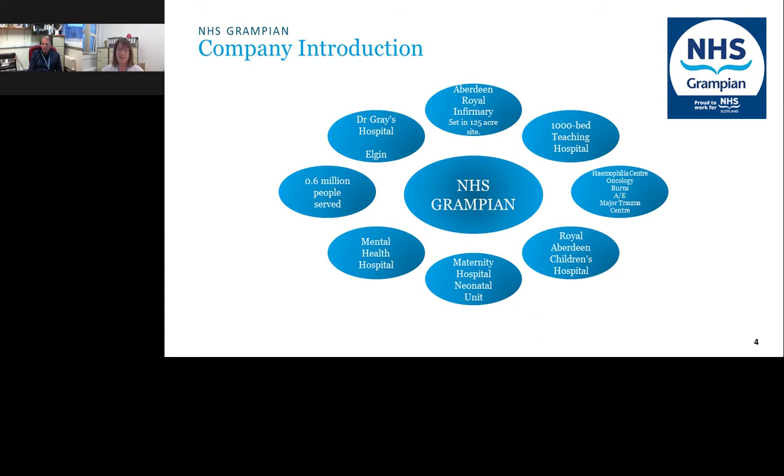Aberdeen Royal Infirmary was first established in 1739, moved to its current site in 1936, and joined the NHS in 1948. Since then, numerous extensions have been added, making it a 125-acre site. It is now a 1,000-bed teaching hospital providing major services including a haemophilia centre, oncology, burns, A&E, and Scotland's first major trauma centre, which opened in 2018. The site also includes a children's hospital, paediatric hospital, maternity hospital, neonatal unit, and a mental health hospital, covering a population of about 600,000.